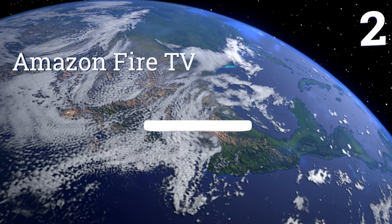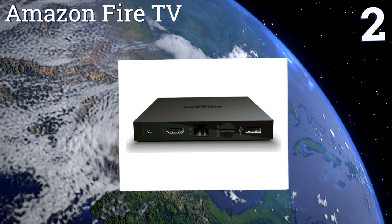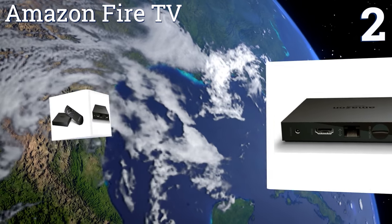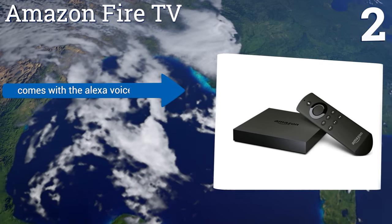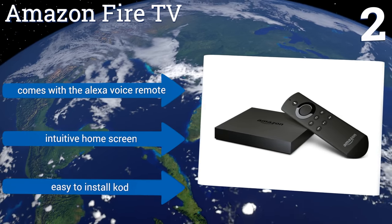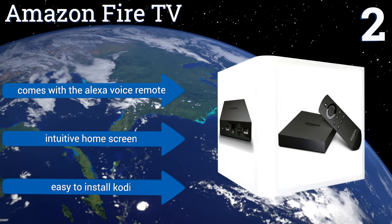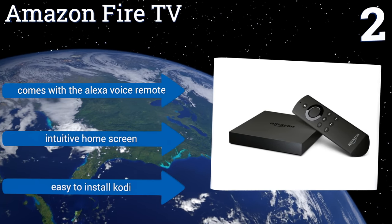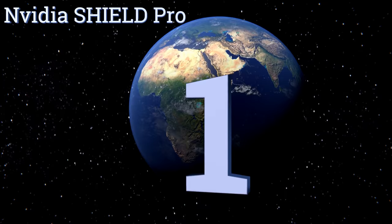At number two, Prime members should definitely consider the Amazon Fire TV. Not only is it available at a low price, making it a great value, but it offers access to thousands of movies and TV shows plus exclusive Amazon content. It also supports 4K Ultra HD streaming, comes with the Alexa voice remote, features an intuitive home screen, and it's easy to install Kodi as well.